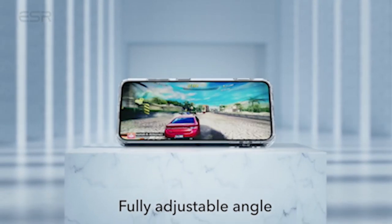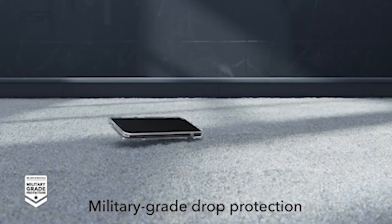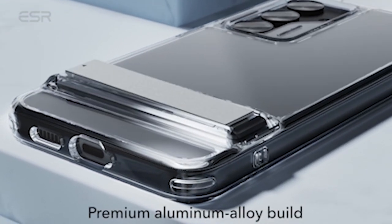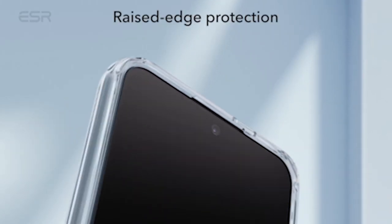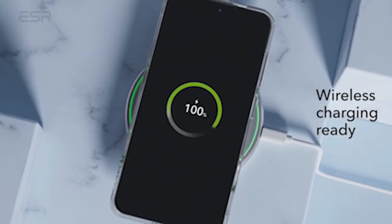In addition to its stand functionality, this case provides unrivaled protection for your S24. Featuring shock-absorbing air-guard corners, raised screen edges, and a camera guard, the case has been tested to safeguard your device from drops, nicks, and scratches. You can take on the day with confidence and peace of mind knowing that your phone is protected by military-grade protection.